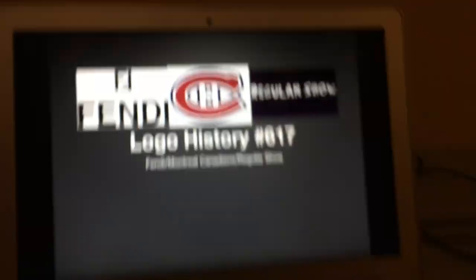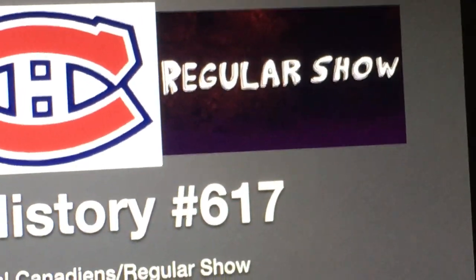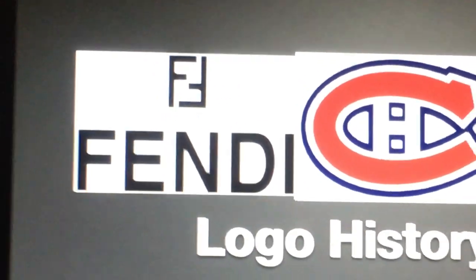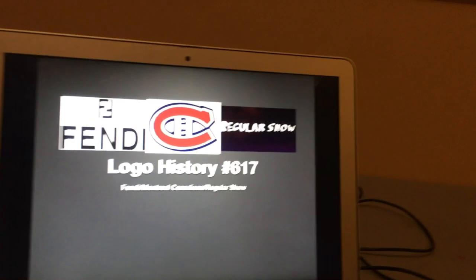Hey there guys, it's Robert from RockGio 0407L and welcome to episode 617 of LogoMystery. Today we're going to have a look at Fendi, the Montreal Canadiens, and Regular Show. Let's start with Fendi.